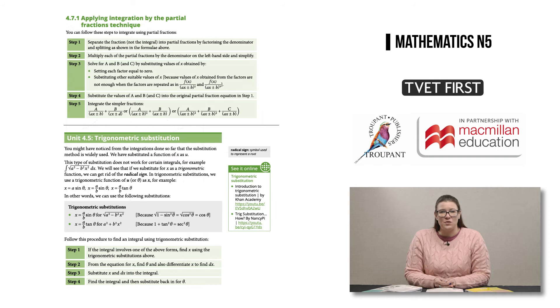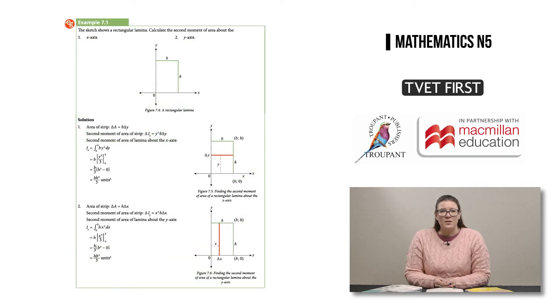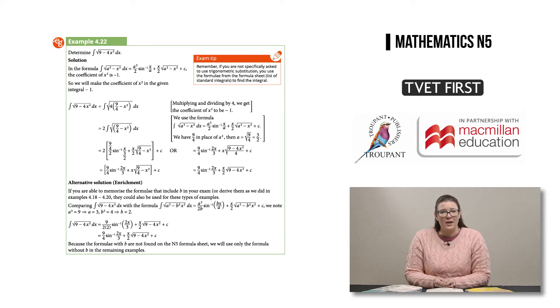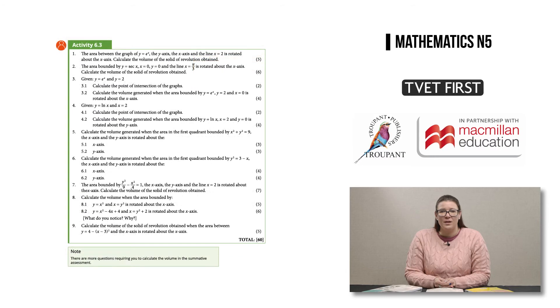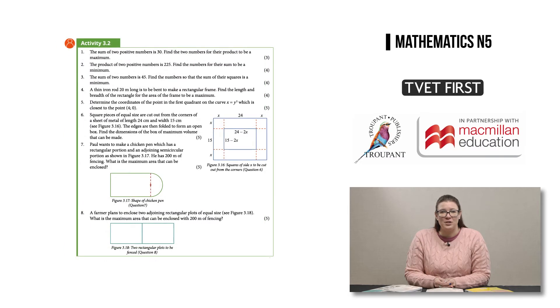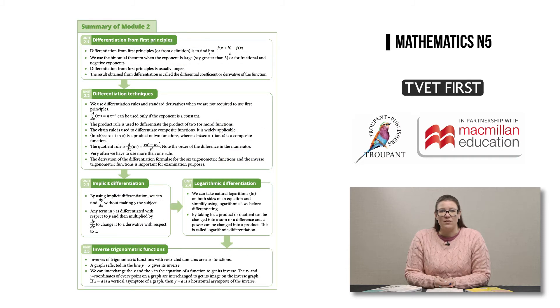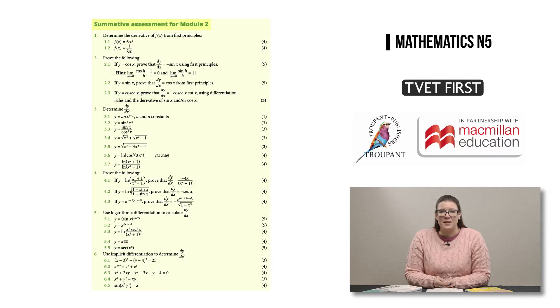The book includes step-by-step strategies for problem solving, graded worked examples that progress students from basic through to engineering calculations, alternative calculation methods which support different teaching and learning styles, a wide variety of activities using exam-type questions and real-world scenarios, and summaries at the end of each module for focused revision, as well as summative assessments for exam practice.